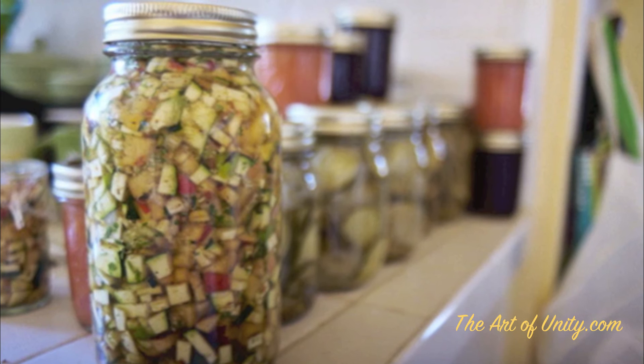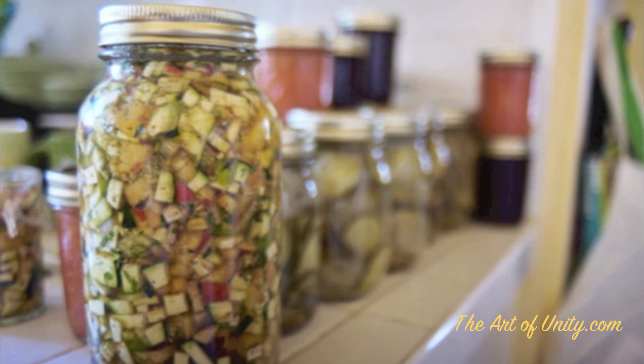My favorite of all is fermented vegetables. I have a couple of links below that will make fermented vegetables for you, but I actually prefer to do it myself. The reason is I get to choose what's inside it, meaning what the taste is — and the second reason is it's a lot less expensive.